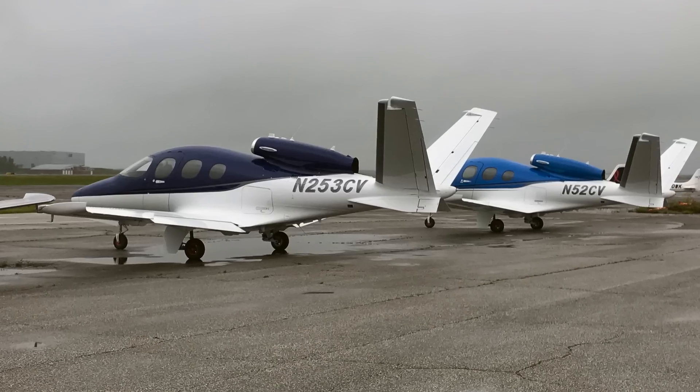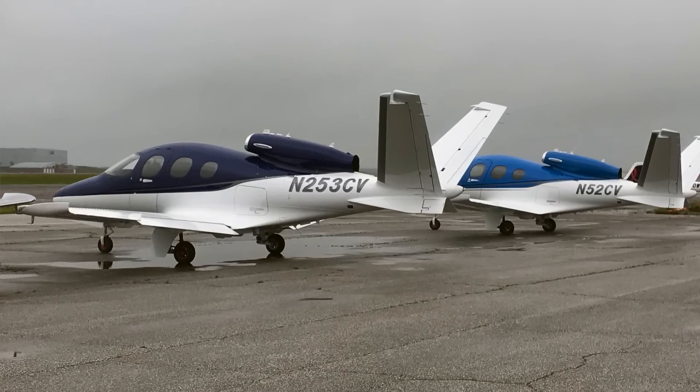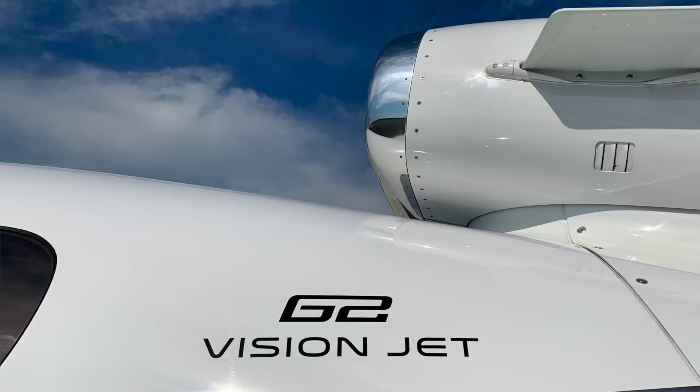December of 2016 is when we certified the very first Vision Jet and the first customer took delivery. Then in just a few short years, in January 2019, we came out with a Generation 2 Vision Jet. We currently have over 125 airplanes flying around the world. With the Generation 2 airplane, we actually innovated the Generation 1 product to do a few key things.